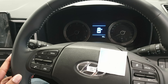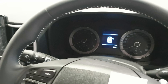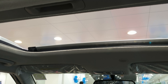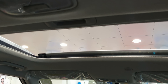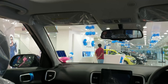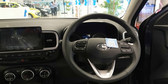It also has steering controls. All the surfaces you see here are leather finish, including the gear knob. It also has a sunroof for the SXO variant. The all-blacked-out dashboard definitely looks amazing on this car.